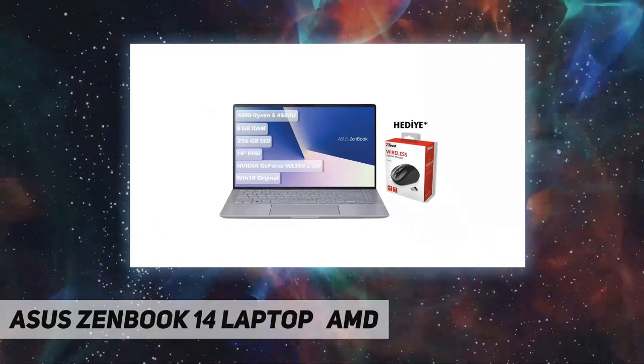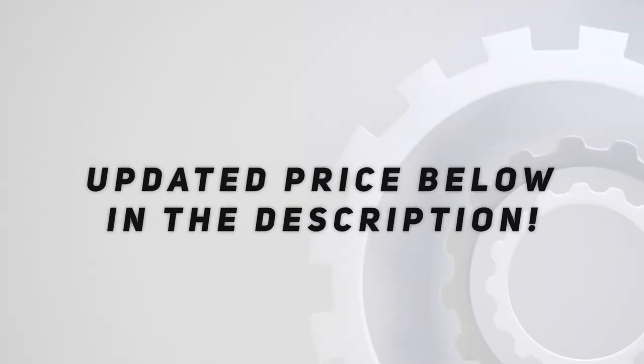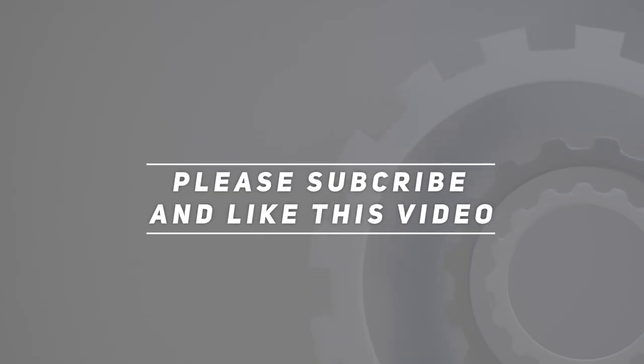It weighs 2.65 pounds in light gray. Check out the video description for the updated price. Thank you for watching this video — please subscribe and hit the like button.